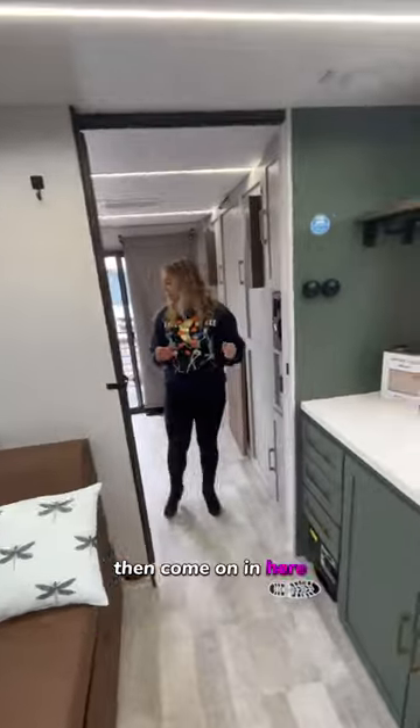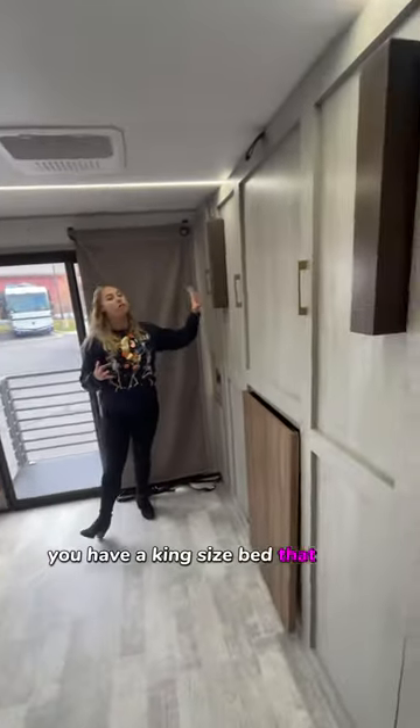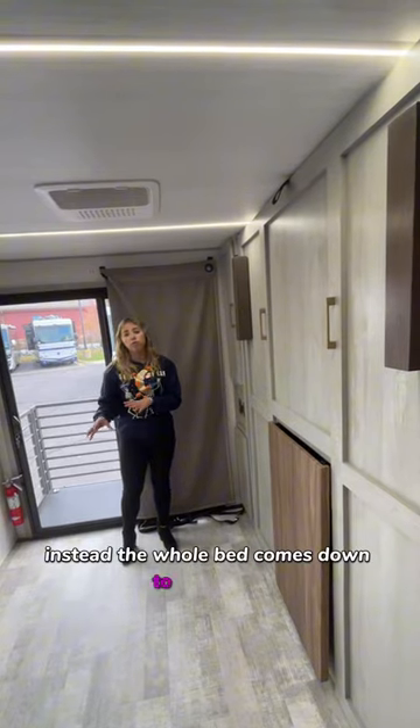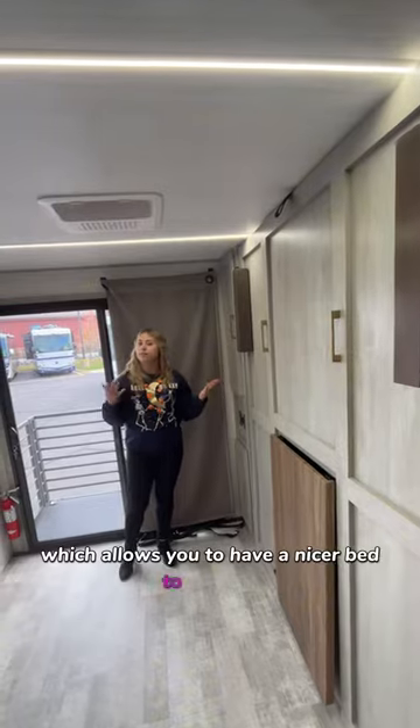Then come on in here. This is your bedroom area. You have a king-size bed that folds down here. What's cool about this is it isn't exactly a Murphy-style bed. Instead, the whole bed comes down where it's not folding in the middle, which allows you to have a nicer bed to sleep on.